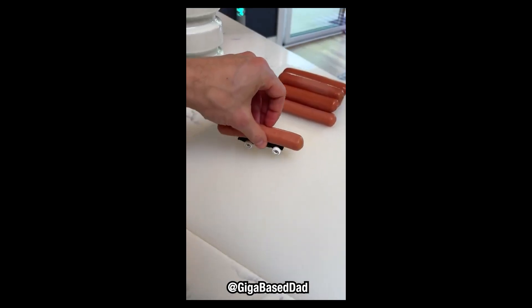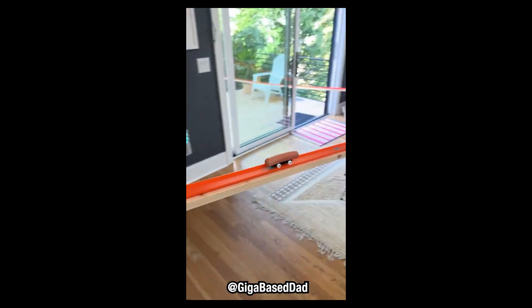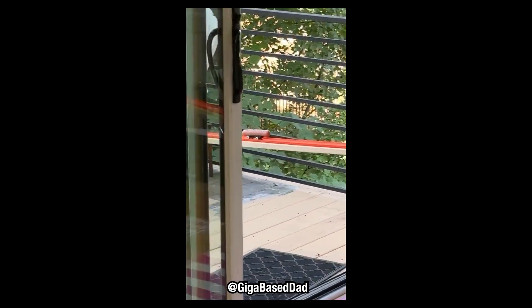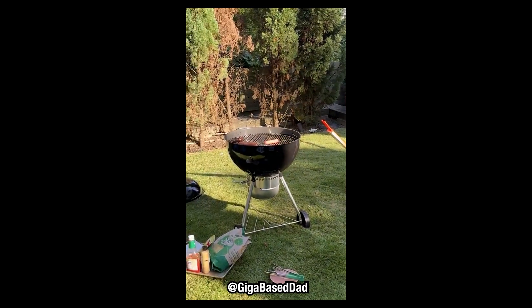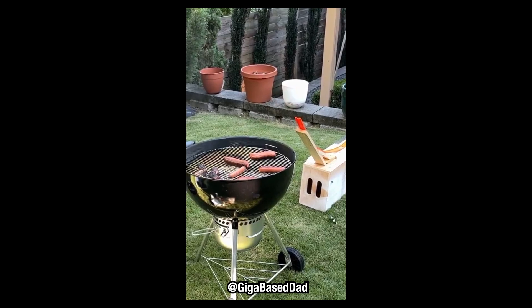With summer just around the corner, the smell of barbecues will soon be wafting in the air, and here's a couple of guys who are prepared. That looks great, as long as this thing isn't your neighbor.